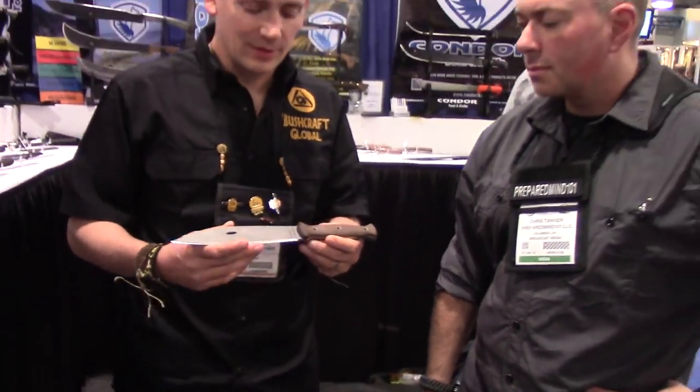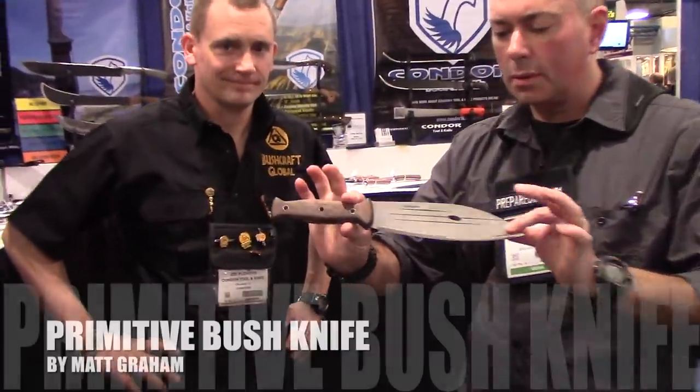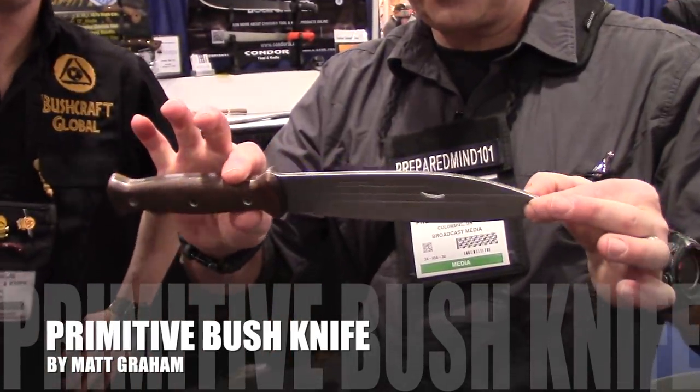Matt Graham of Dual Survivor was using a Condor knife on the show. We contacted him, found out what he liked about it, and decided to design a knife based on that. He had one that he had ground down himself, and we just went ahead and incorporated all that work into the design. So this is the Matt Graham Primitive Bush Knife.